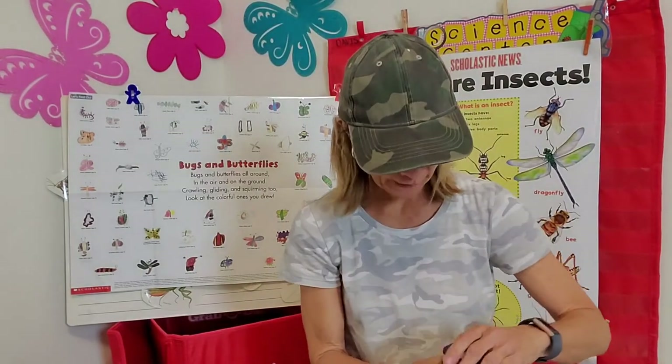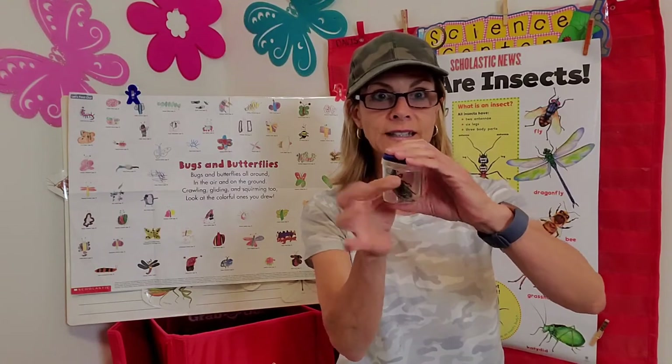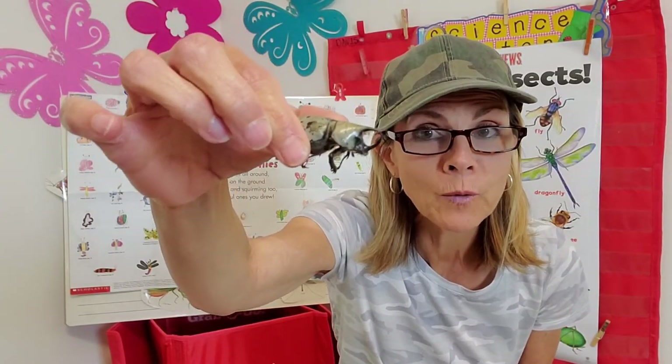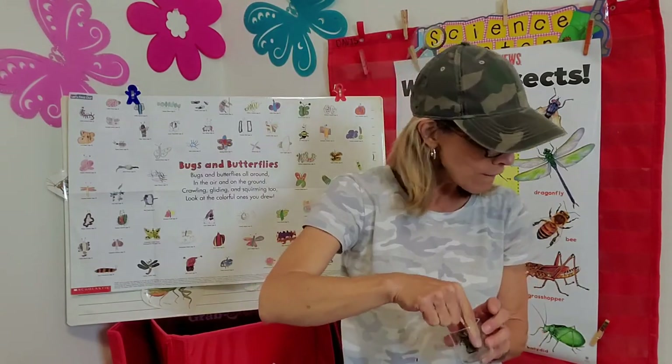I have one more that I'm going to show you — this one was a really extra special find, and I have him in a special little container. This one I just happened to look down when I was on a walk years ago. Look at that baby! One, two, three, four, five, six legs — I think this one is called a rhinoceros beetle. I'm not 100% sure on that, but he's amazing and I have kept him all these years. It's so fun to collect dead bugs, as you can see. You can put them in little cases and containers and they dry out and stay pretty well formed for many, many years.